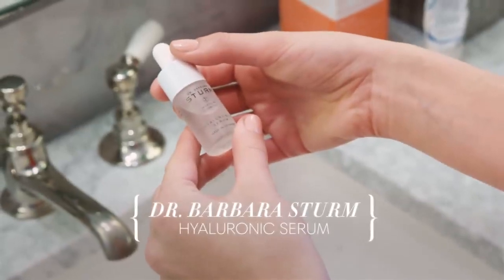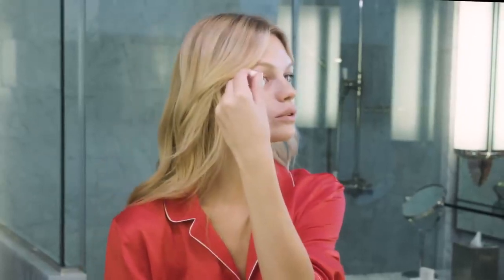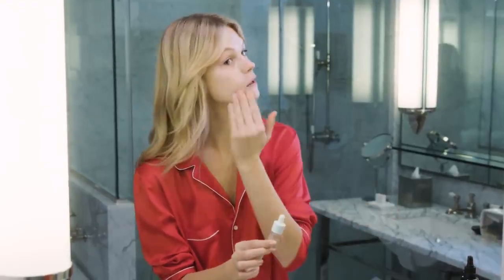My next step is the Dr. Barbara Sturm Hyaluronic Serum. I usually just put like two drops on each side of my forehead, because one drop actually covers your whole face. I run out of my stuff so quickly because I just think more is better, but I think with these products, less is more.